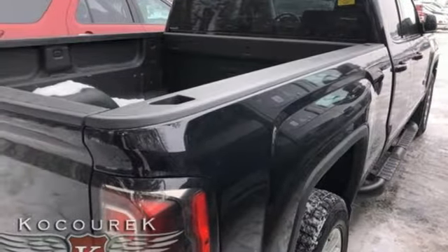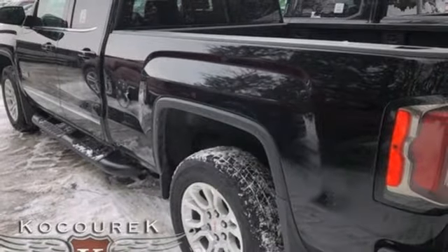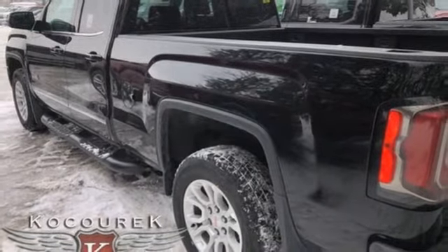Ecotec 3 engine, aluminum wheels, electronic shift on the fly, and automatic transmission. Take it for a test drive today.